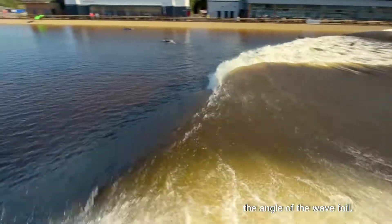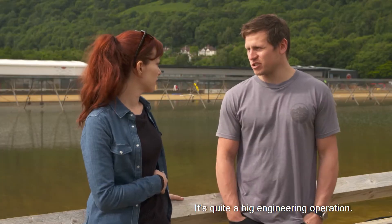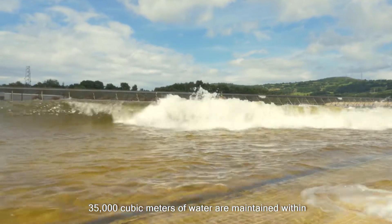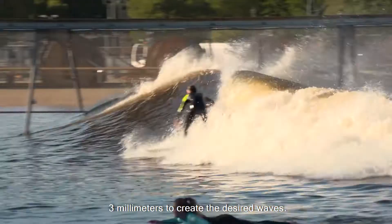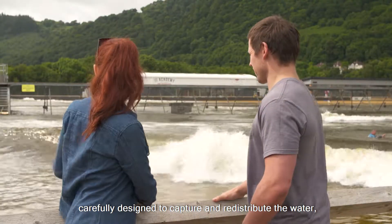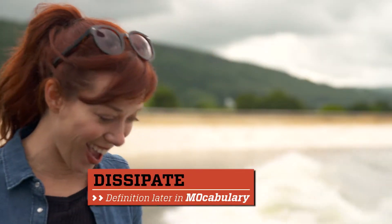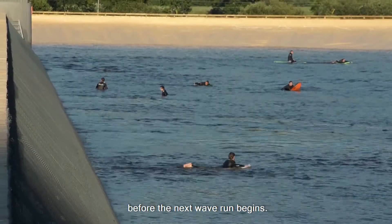The angle of the wavefoil, the pressure that it has to take — it runs on wheels. It's quite a big engineering operation. The water level here is precisely regulated: 35,000 cubic metres of water are maintained within three millimetres to create the desired waves. The shores surrounding the lagoon are carefully designed to capture and redistribute the water so that the waves quickly dissipate, and the water's surface is calm again before the next wave run begins.